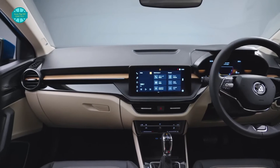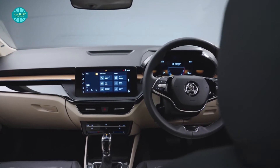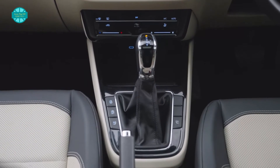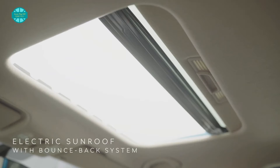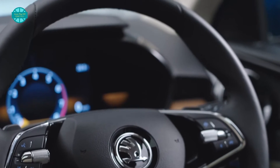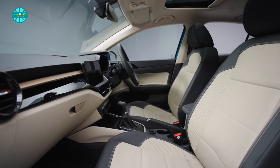The top-spec Slavia Style comes with an 8-inch digital instrument cluster, a 10-inch touchscreen infotainment system, connected car features, My Skoda Connect, LED headlights and taillights, leather upholstery, ventilated seats, an electric sunroof, a wireless charger, automatic climate control, keyless entry, and an auto-dimming internal rear-view mirror. The entry-level Active trim receives a 7-inch touchscreen.